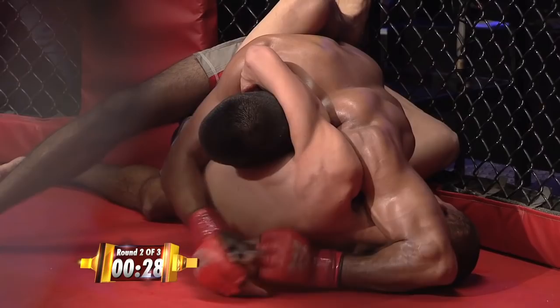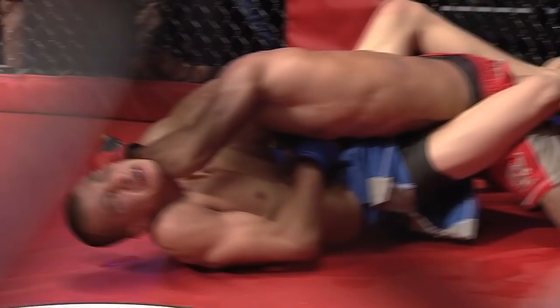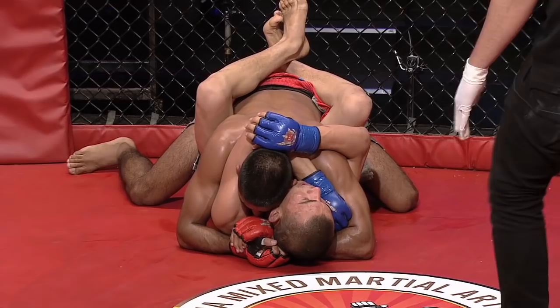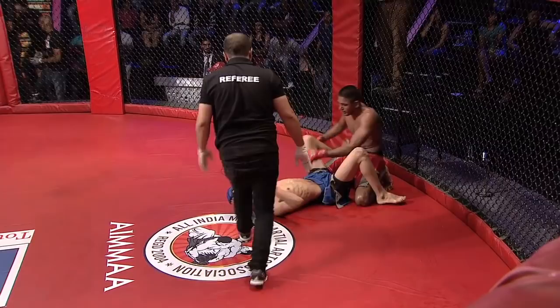20 seconds remaining in round number two. Abdul trying to wall walk — for a moment I thought he's trying to flip him over. Abdul says walking around was his favorite toss line. He lets go of that guillotine. 10 seconds remain — and they end up in this position. What a great fight.